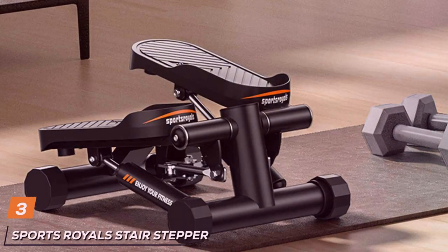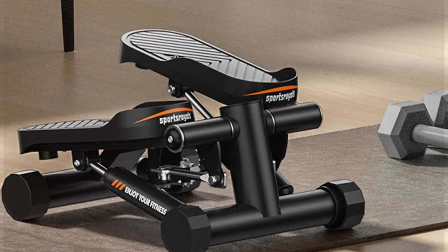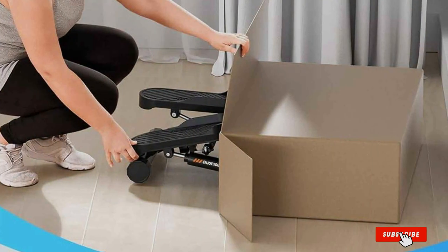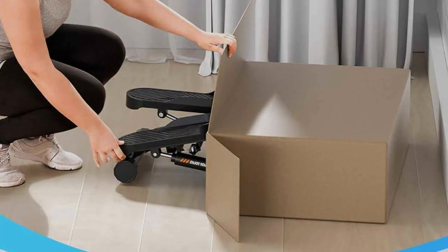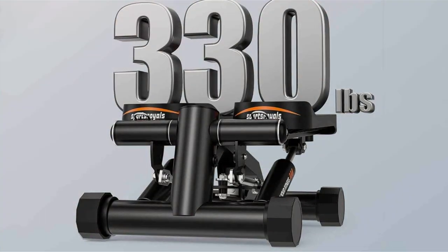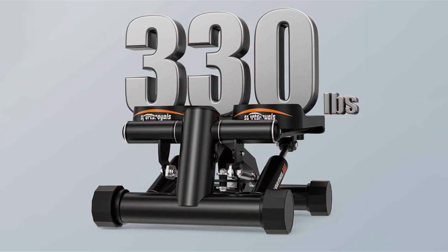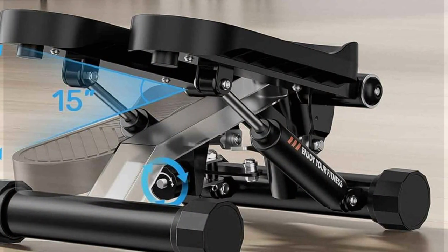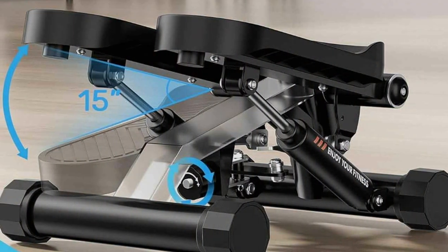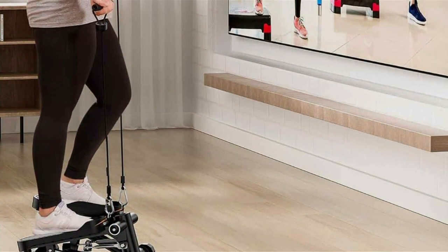Next up at number 3 we have Sports Royale's Stairs Stepper, your ticket to achieving a challenging and effective workout right in the comfort of your own home. Crafted with precision and innovation, the Stairs Stepper boasts a sleek and compact design coupled with advanced features to provide a comprehensive workout experience. Designed for versatility, it offers adjustable resistance levels, allowing you to customize the workout intensity to suit your fitness level and goals. Its ergonomic design ensures optimal comfort during use, while its sturdy construction provides stability and support for every step. Featuring a smooth stepping motion, the Stairs Stepper mimics the sensation of climbing stairs, providing a low-impact cardiovascular workout that's gentle on joints while still delivering maximum results.